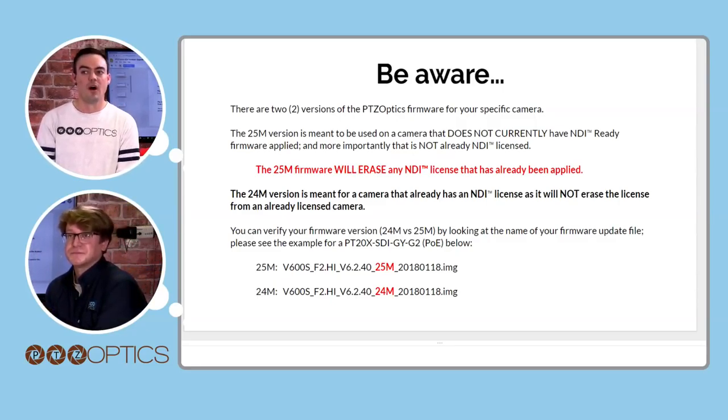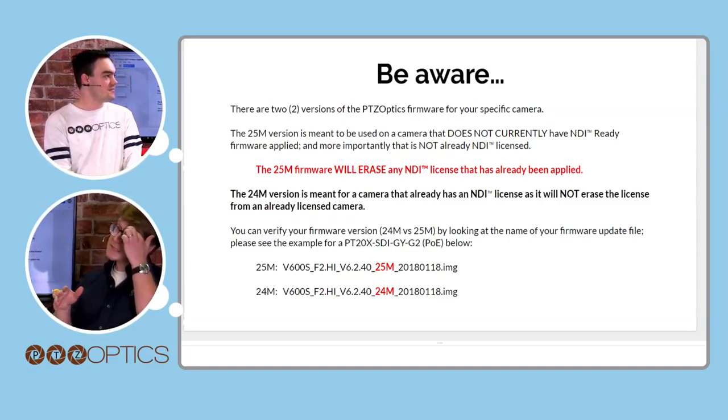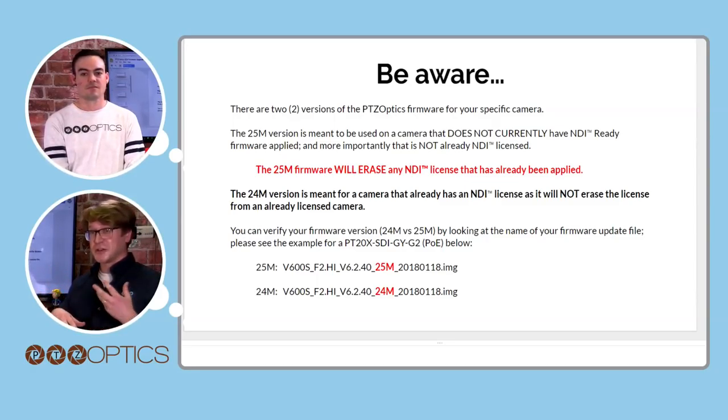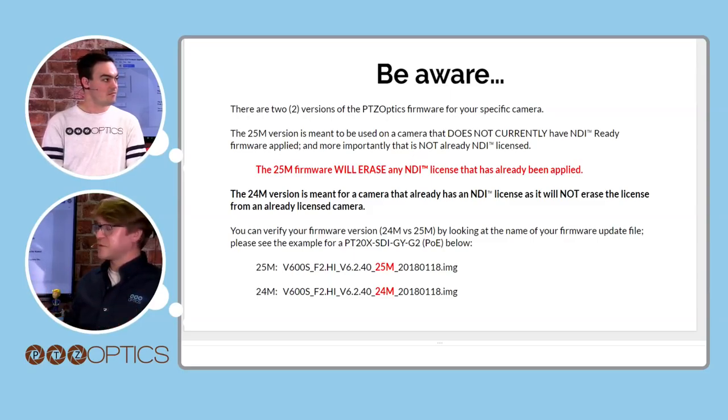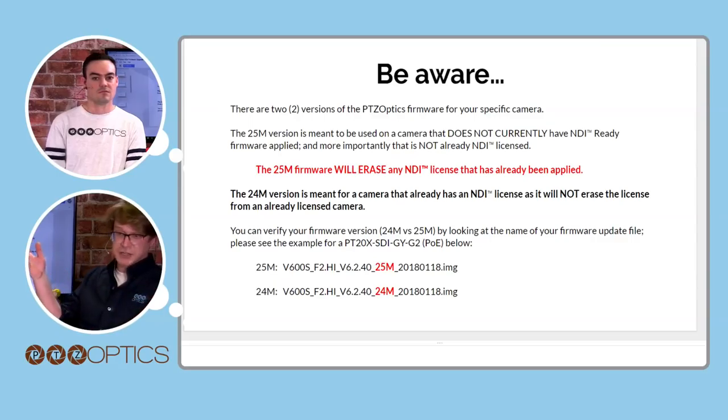There are two versions of the firmware — I'll call them 25M and 24M. 25M is for cameras that have never had NDI firmware before. Every camera currently being sold needs the 25M firmware. The reason for the difference: if your camera has never had it, it doesn't know where to store the NDI information, so 25M makes very deep-level changes. 24M is for cameras already upgraded and licensed — it will not wipe out a license or change anything.